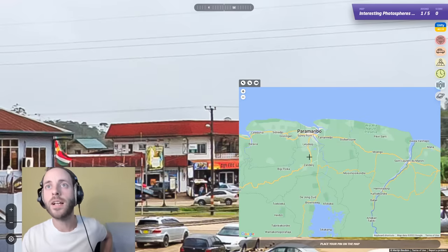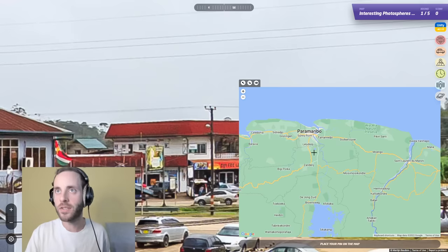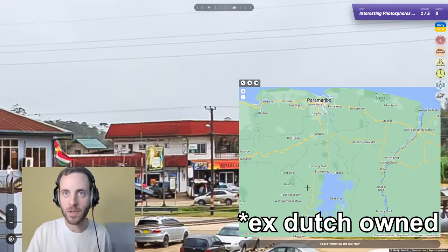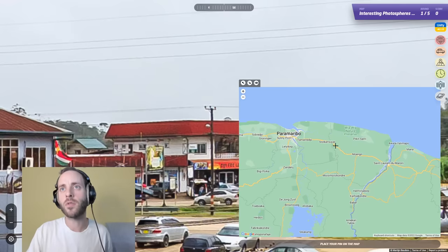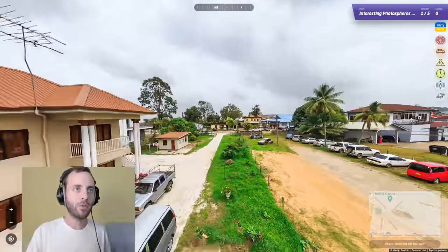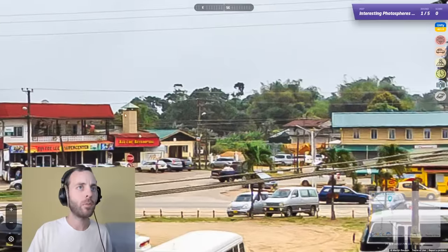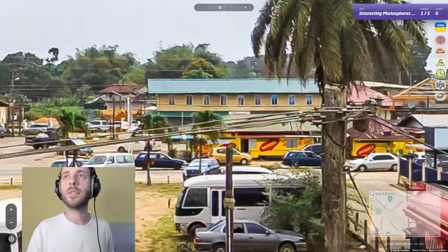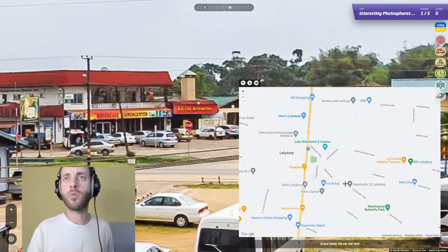Oh my god — Lelydorp! I've seen it straight away. So I was right: Dutch-owned Suriname. You can see some of the names here. Right, we're in Lelydorp and we're hoping we can find... what do we got over here? Can we read any of it? Can't really read any actual businesses.